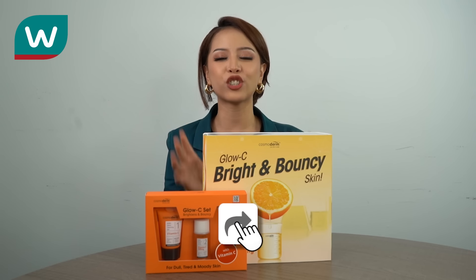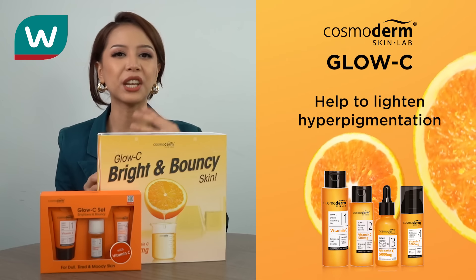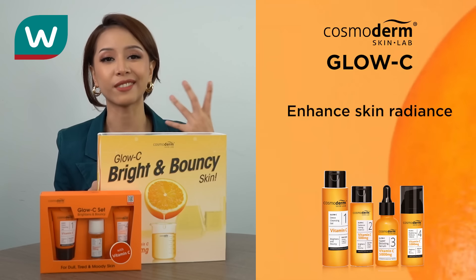So before we start, please like and share this video. Cosmodem Glow C helps to lighten hyperpigmentation, even out skin tone, and enhance skin radiance.